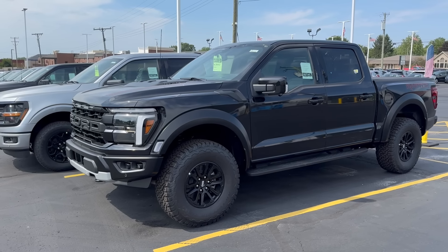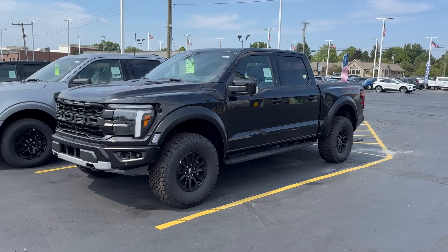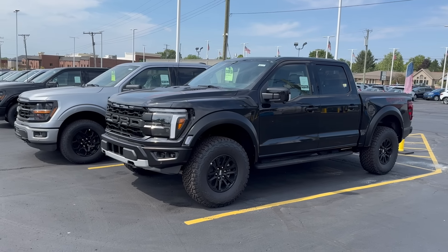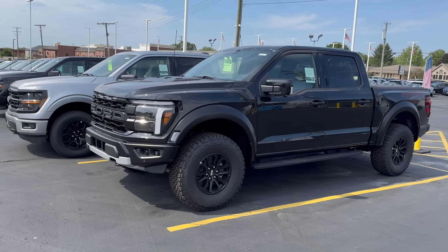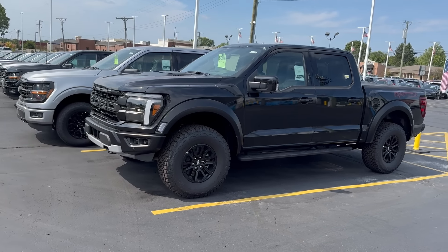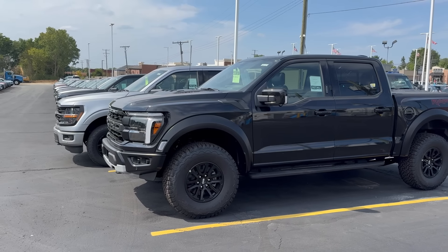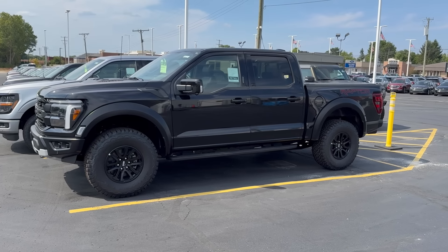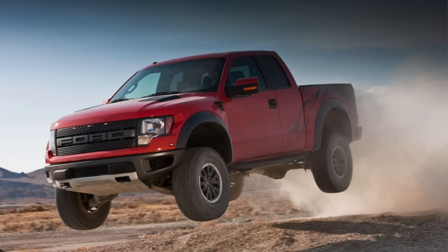When Ford came out with the Raptor in 2010, it was truly a game changer for the light-duty truck industry. When I say light duty, I'm talking a half-ton truck segment, not mid-size. A truck that you could take off-road — what a home run. It was fun, it's been super successful. Here we are, call it the fourth generation, third-and-a-half generation, 14 years later, and the Raptor is still out. When it first came out, it was just in a super cab configuration.